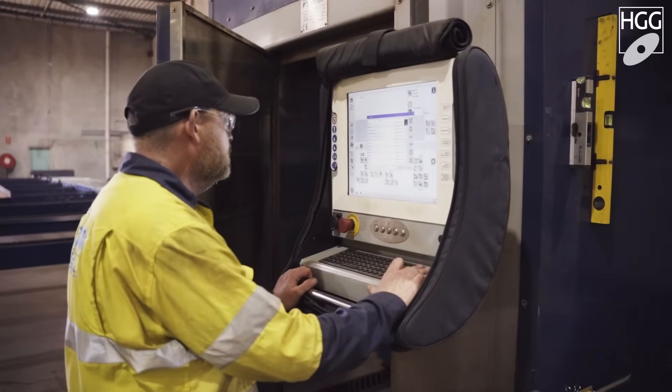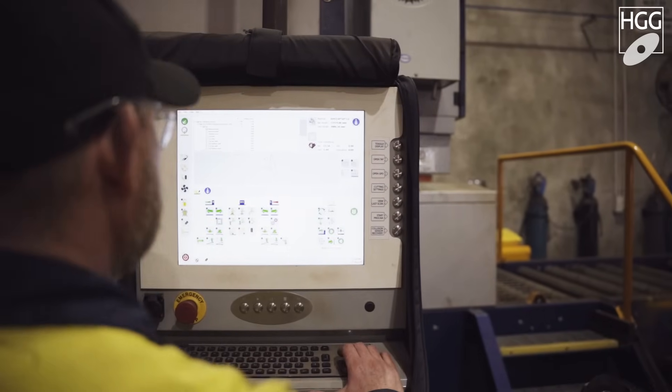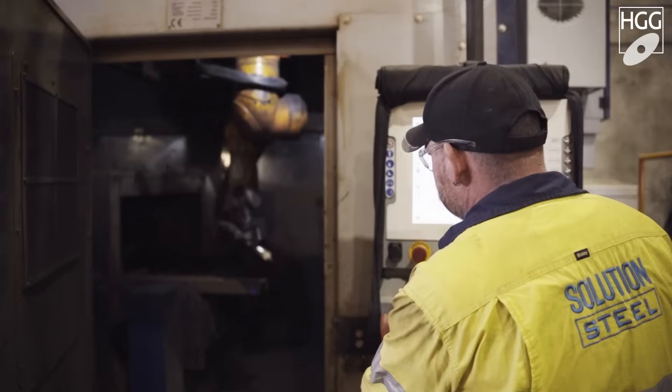Previously, I also worked with different types of nesting software. HGG was very new to me and I think it's very cool software. It's very easy to upload the NC file and it goes to the machine very quickly and it's simple.